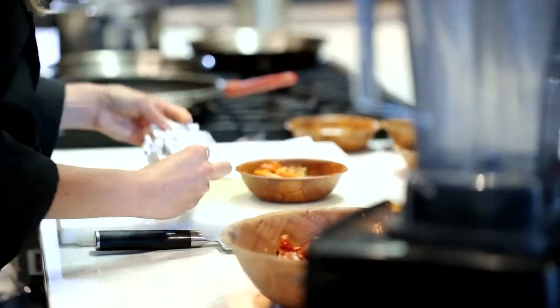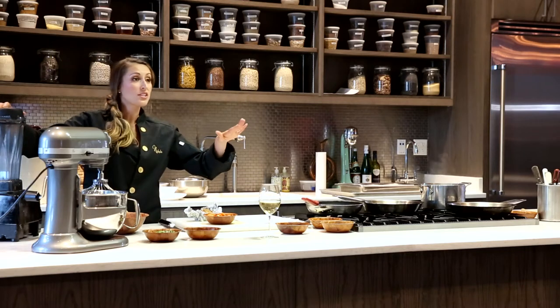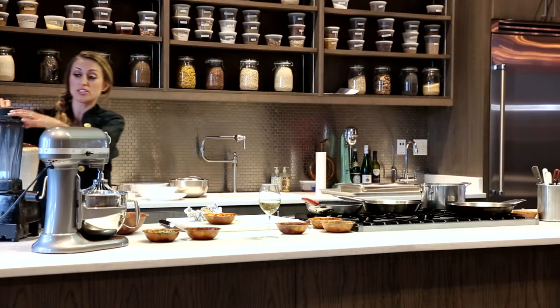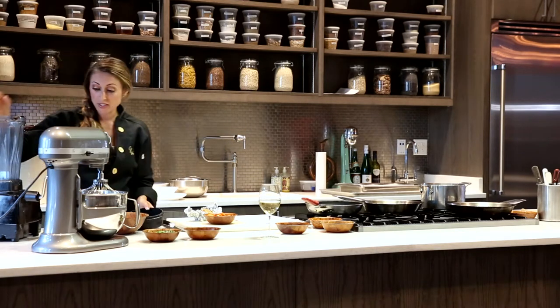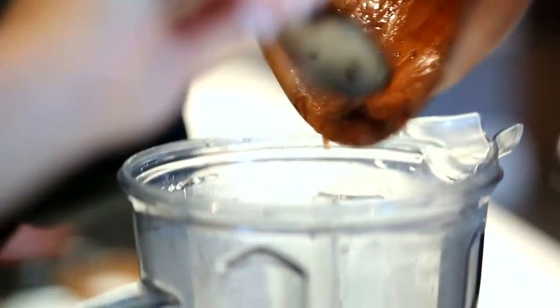This is going to give it that nice sweet garlicky flavor. After we have roasted off all of our vegetables, we are just going to put them into our food processor. This recipe was based off of what I used to have as a child — tomato soup growing up. My grandmother made this all the time.